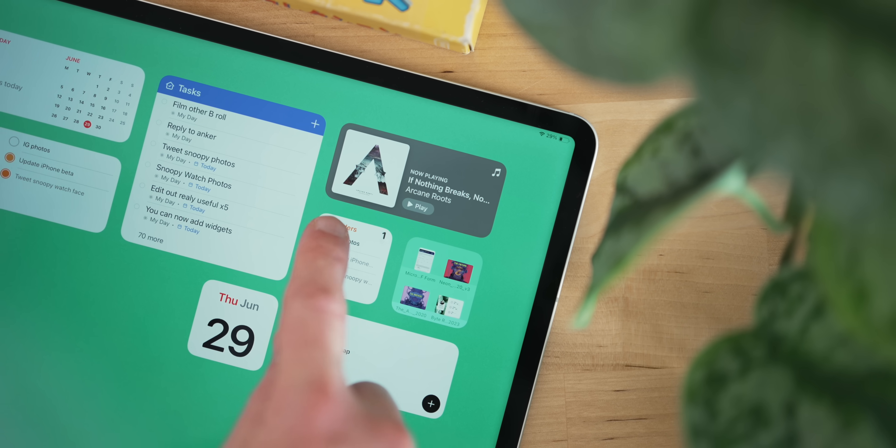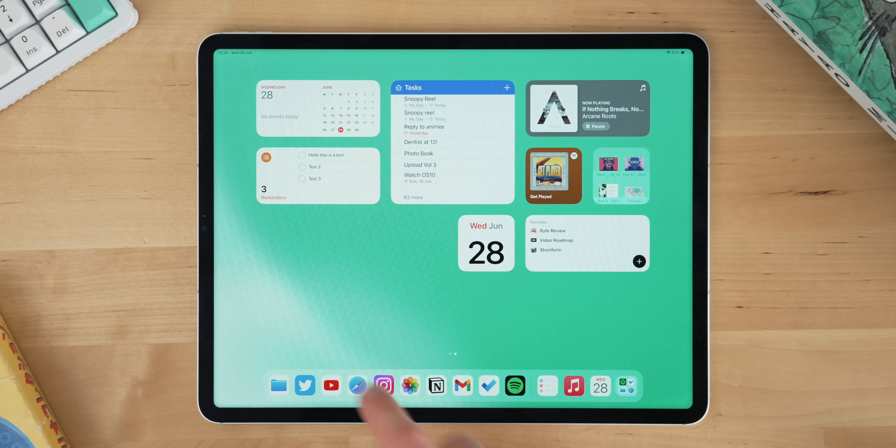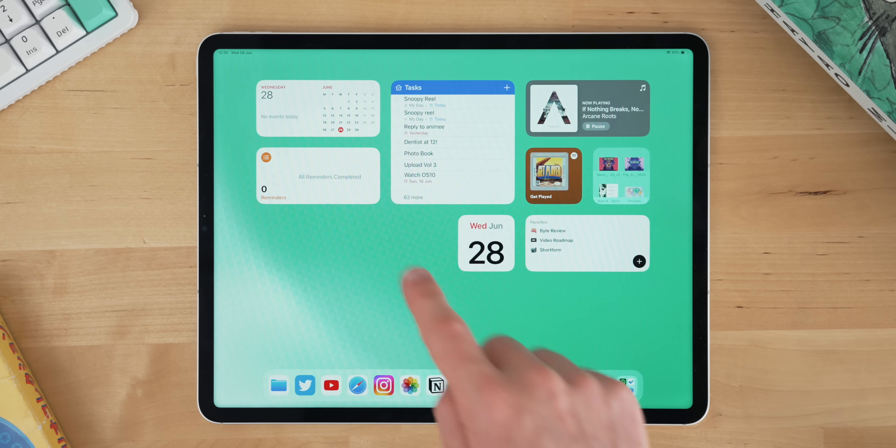Next up is actionable widgets on the home screen. I know this is something Android has had for the longest time, but these actionable widgets pretty much do what they say on the tin — you can control the app through the widget on your home screen. That's really useful for apps like Reminders, Music Control, or calendars. There's not a huge amount of third-party support at the moment, but all of Apple's first-party apps have really decent support. I really hope developers get on board, because I'd love some Spotify controls and a to-do list widget with Microsoft To Do on my home screen.